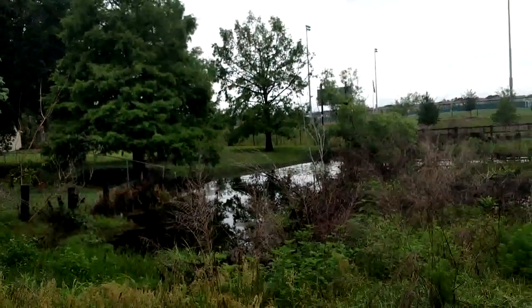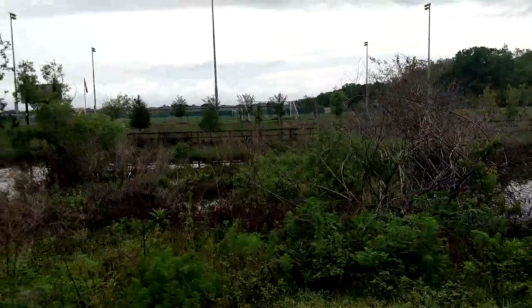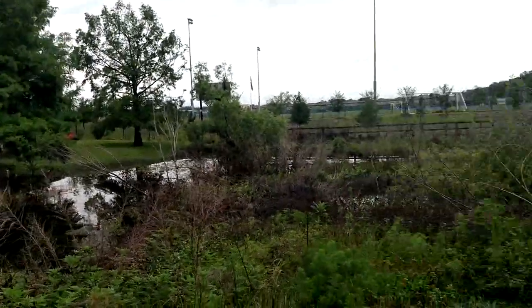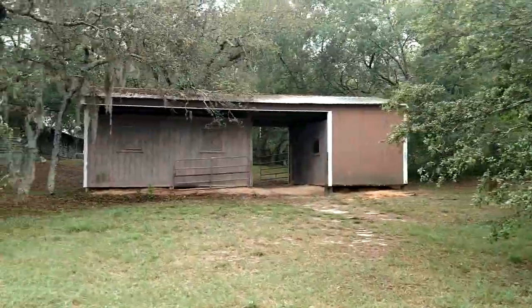I'm not sure where the property line ends, but I'd be willing to say — see the way that fence is there — you have at least some of this little pond. There's a good back view right there.